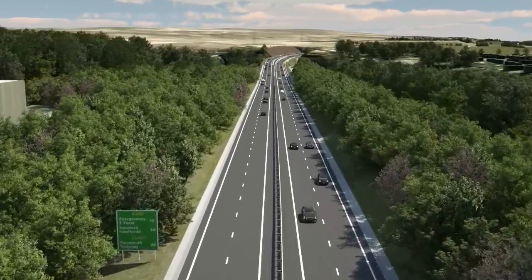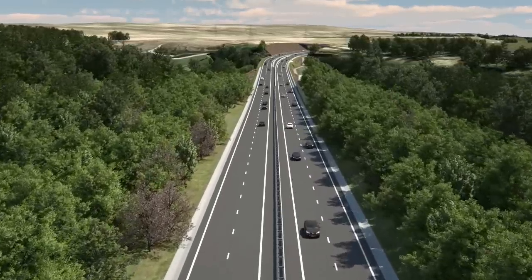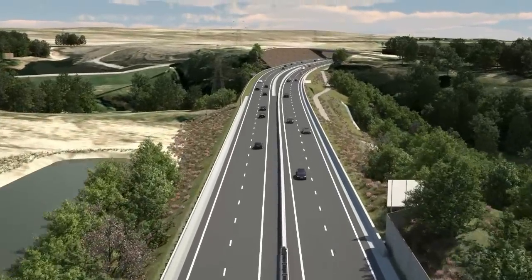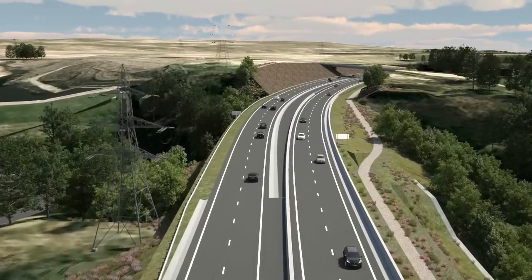Existing and new planting, in the management of the Welsh Government, provides visual screening of the new road. To the south, the houses of the Rassau estate are shielded by a noise bund, and at the east end of this section an acoustic barrier is provided.